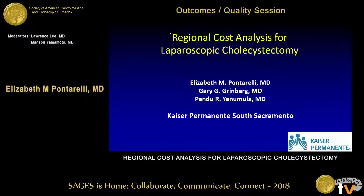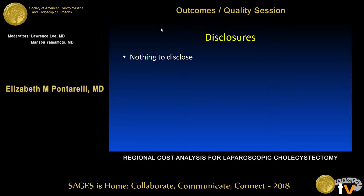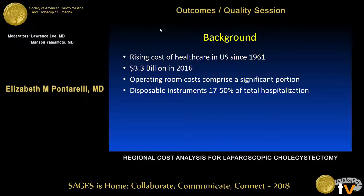Good morning, and thanks for the opportunity to present our work here today. We have no disclosures. We all know that the cost of healthcare in the United States has been rising essentially since 1961, and most recently...